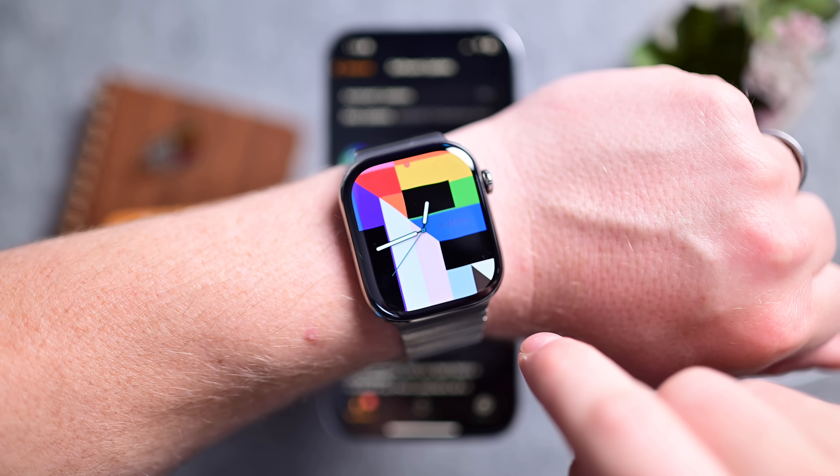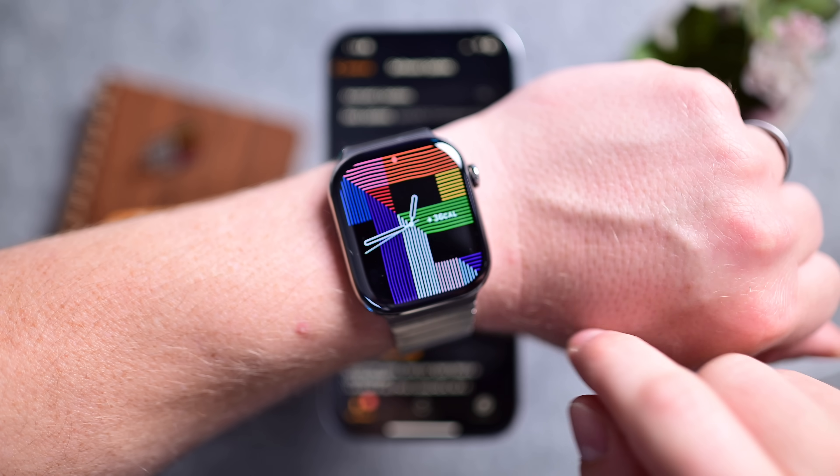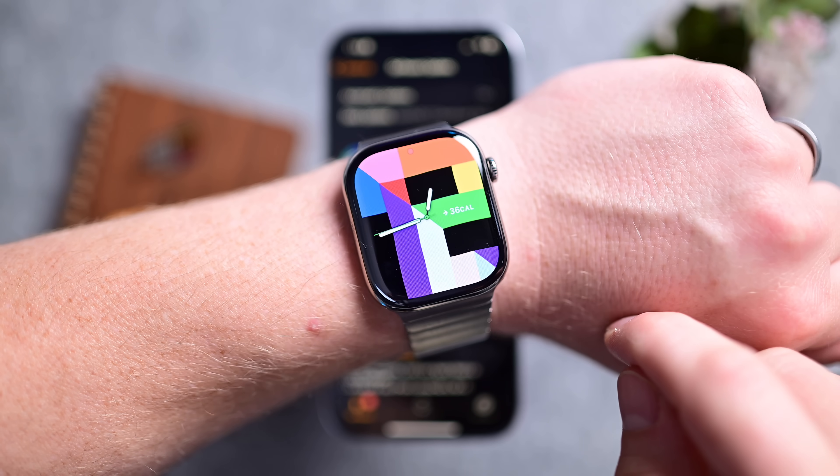By the way, this also coincides with a similar wallpaper for the Apple Watch, and there's even an accompanying Pride band that Apple released that matches the Apple Watch screen and your iPhone screen. It can just tie them all together — it's really cool.